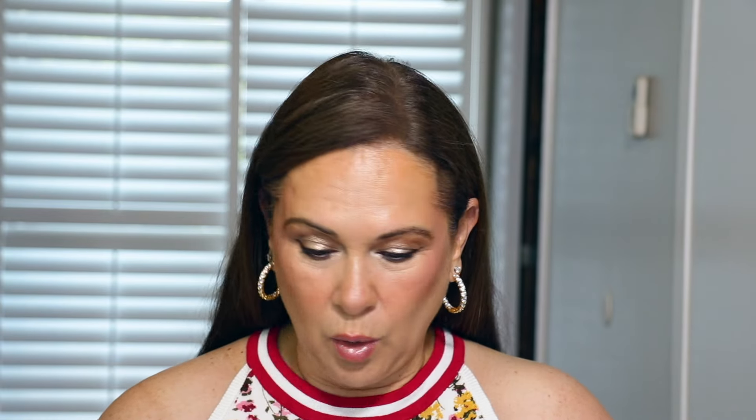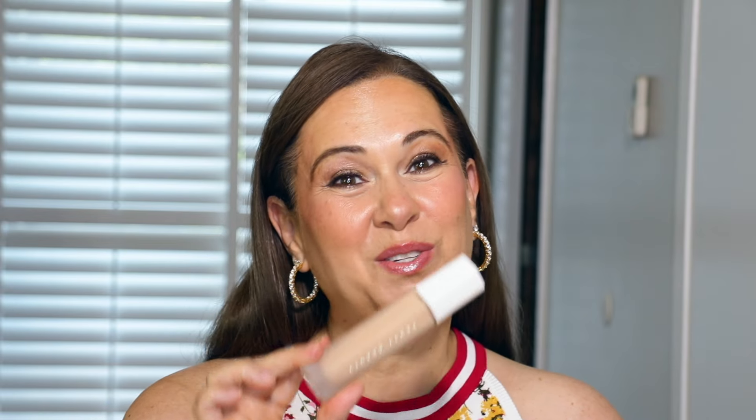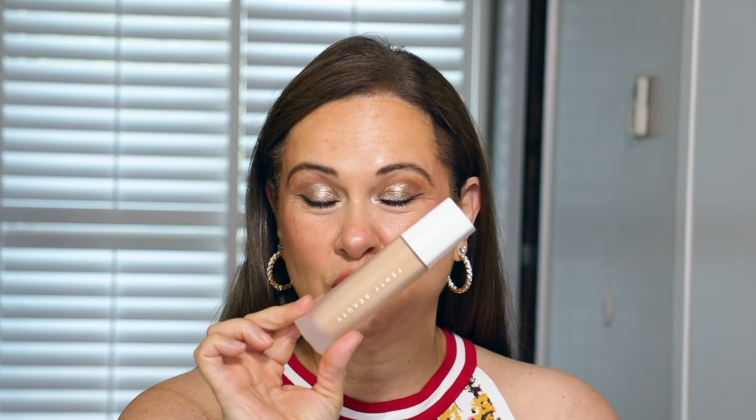Now without further ado, let's get started! I didn't think I would love you — I really did not think I would love you. This is the new Fenty Beauty Soft Lit Natural Luminous Long Wear Foundation. It is so pretty; it is what I have on today. One of my subscribers asked me to try this out.